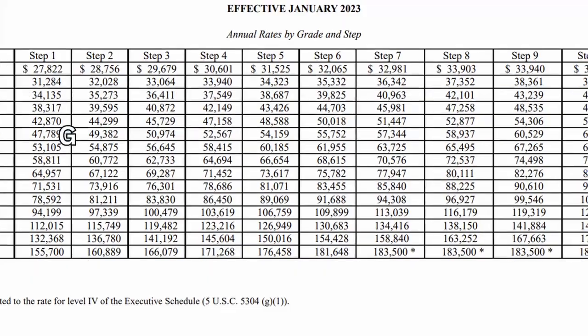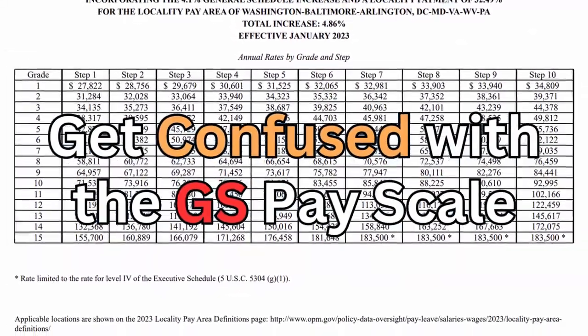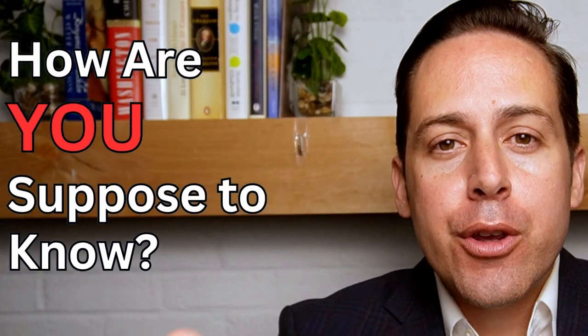When considering a government job, you might get confused with the GS pay scale. What GS grade should you be targeting? Is it GS-7 or is it GS-14? How are you supposed to know? There are a lot of things to consider.